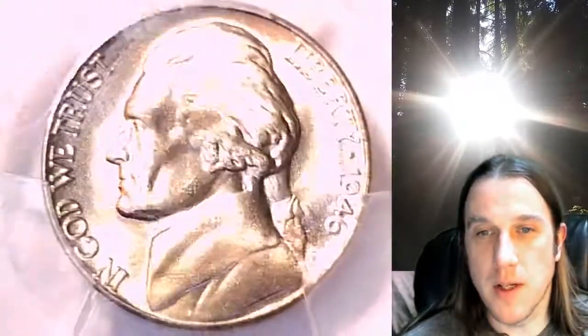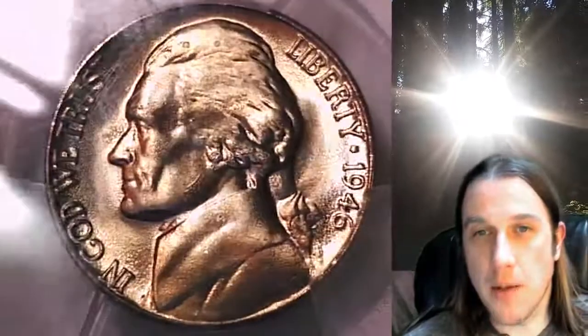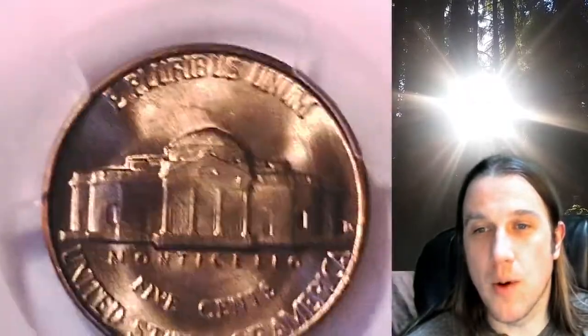We'll take a look at Jefferson and then we'll take a look at the reverse. This coin is going to go up for sale on my eBay store. You can find a link in the description below the video — it'll take you to this exact coin on eBay.